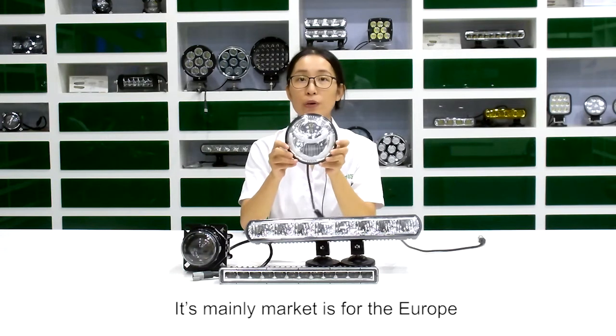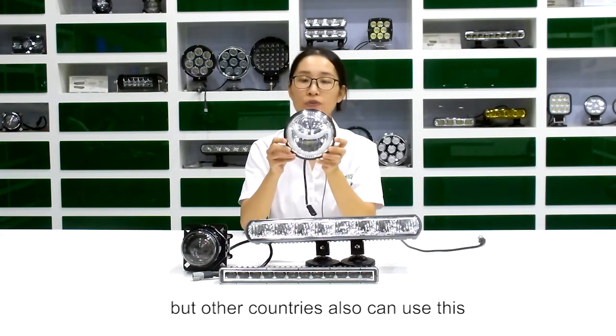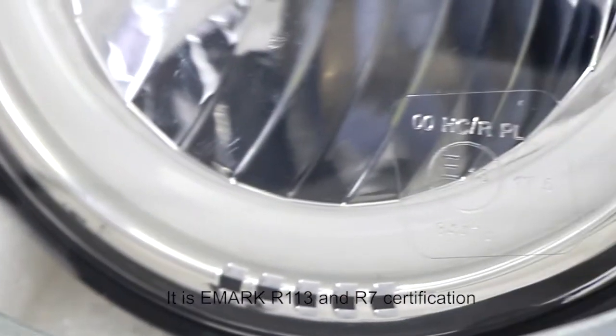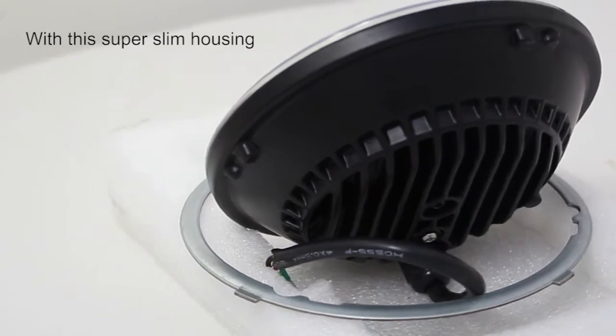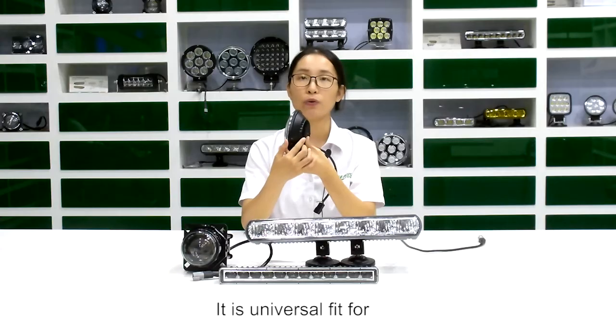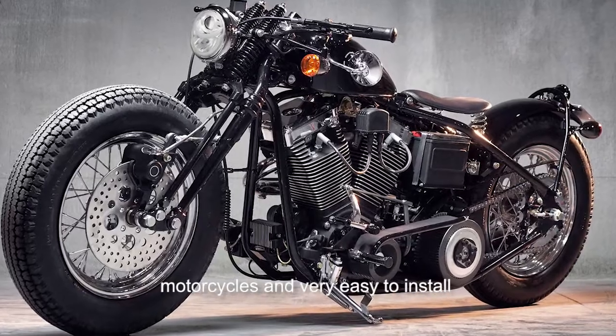Its main market is for Europe, but other countries also can use this. It has E-mark R113 and R7 certification. With this super slim housing, it is universal fit for the motorcycle and very easy to install.